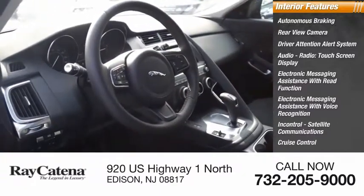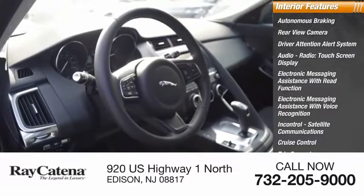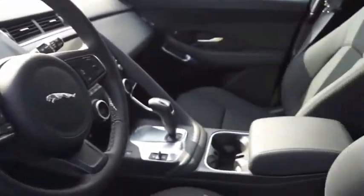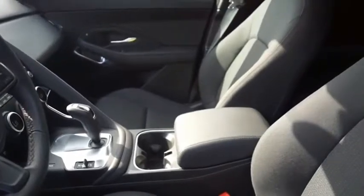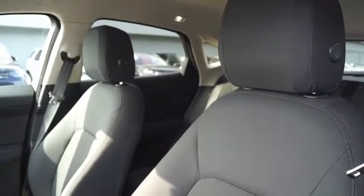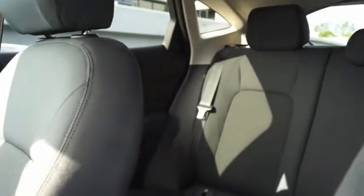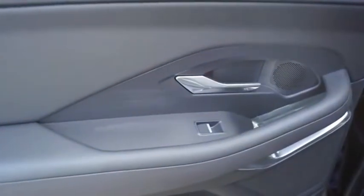In-control satellite communications, cruise control, trip computer, and cargo area 12-volt power outlet. The Jaguar E-Pace sport utility vehicle offers an athletic looking exterior and technology that will impress. The E-Pace is a perfect blend of vast luxury in a compact SUV body. Wouldn't you look great in this vehicle? Stop in today and see for yourself.